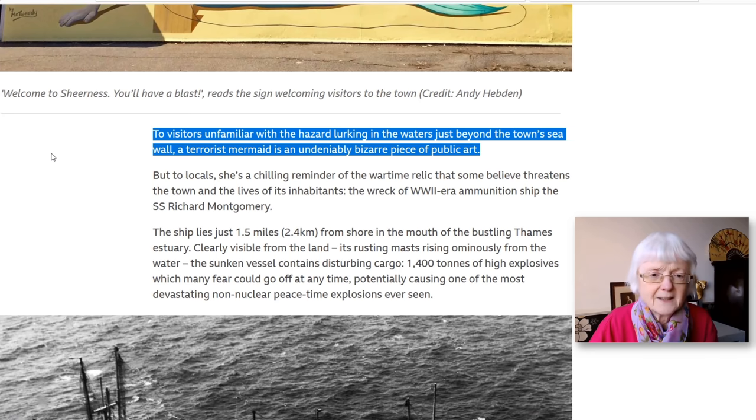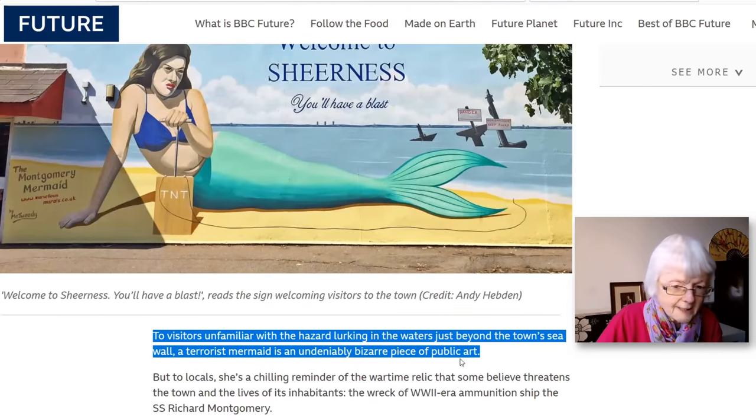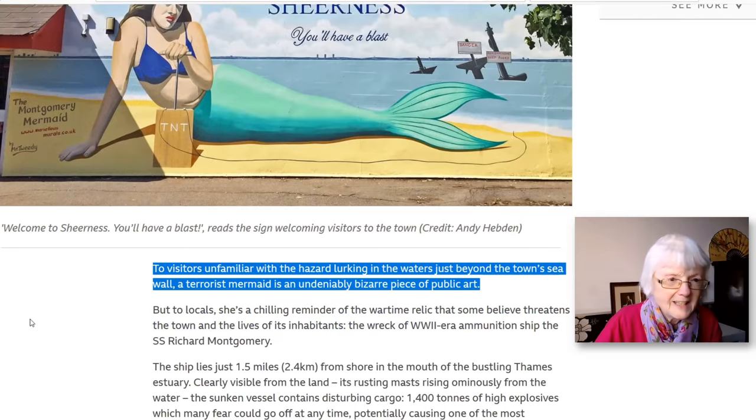The next sentence: 'To visitors unfamiliar with the hazard lurking in the waters just beyond the town seawall, a terrorist mermaid is an undeniably bizarre piece of public art.' 'Hazard' is another word for danger. 'Lurking' — hiding away — just beyond the town of Sheerness. 'Undeniably' means you can't deny it, and 'bizarre' means strange. It is a very strange piece of public art because it's on display in the open air for people to see.